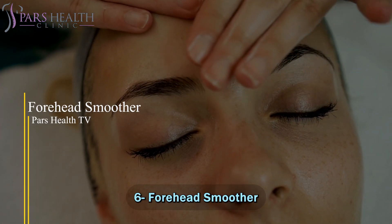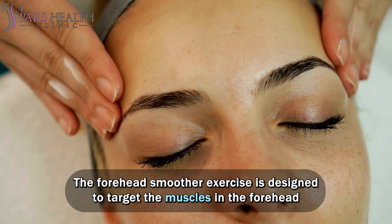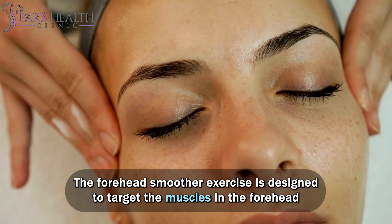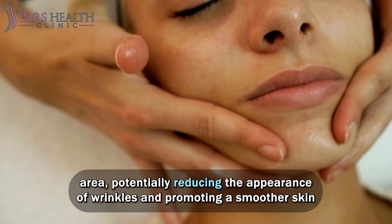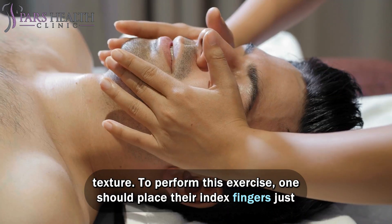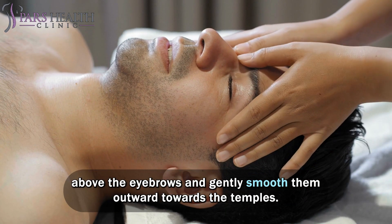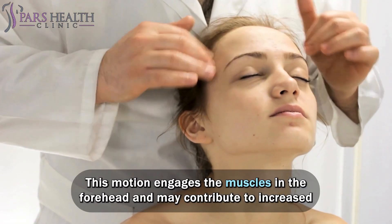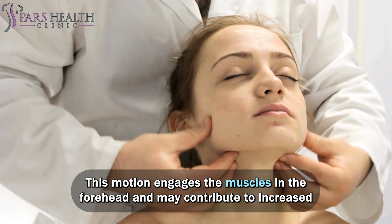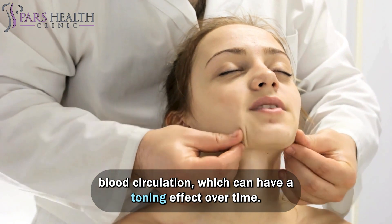Number 6: Forehead Smoother. The forehead smoother exercise is designed to target the muscles in the forehead area, potentially reducing the appearance of wrinkles and promoting a smoother skin texture. To perform this exercise, place your index fingers just above the eyebrows and gently smooth them outward towards the temples. This motion engages the muscles in the forehead and may contribute to increased blood circulation, which can have a toning effect over time.